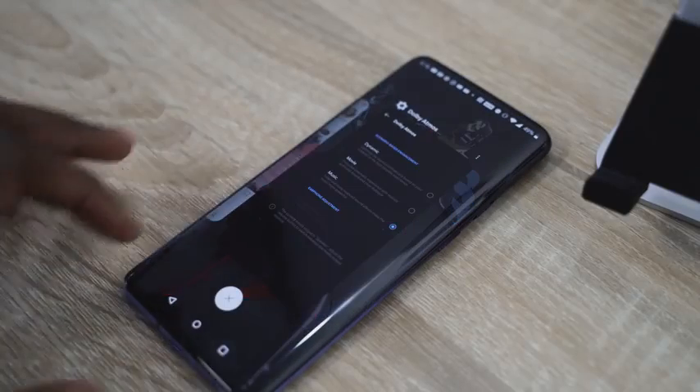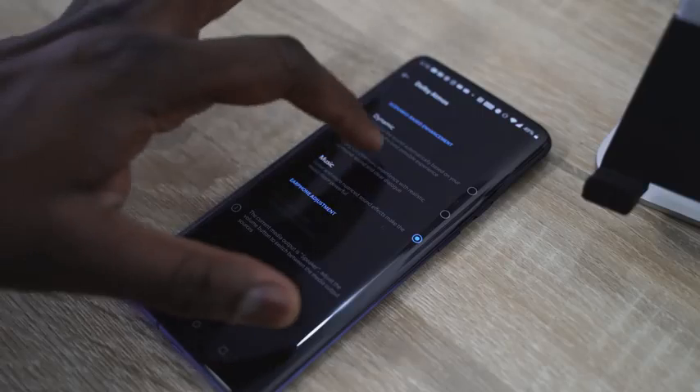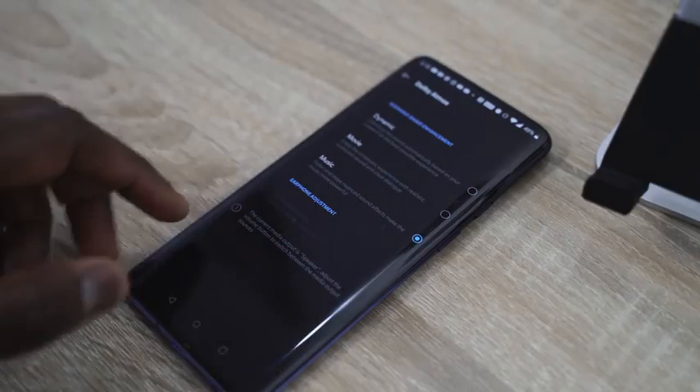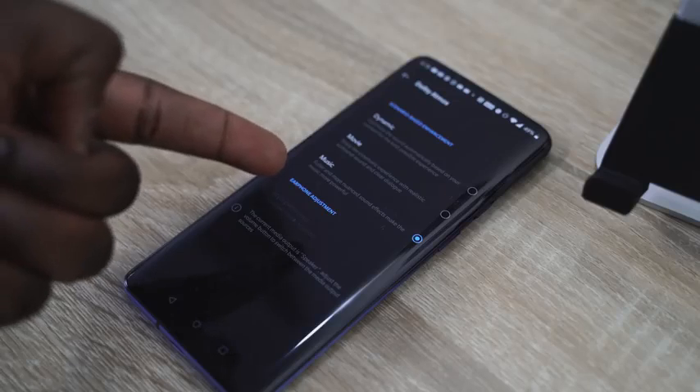OnePlus this year came out with a brand new device that shifted gears from where OnePlus usually is, and of course that's the OnePlus 7 Pro. This video is all about how I've used it for more than 30 days and what I've experienced. OnePlus has updated the camera, and that's a big part of why a lot of people had some initial feelings with the OnePlus 7 Pro itself.